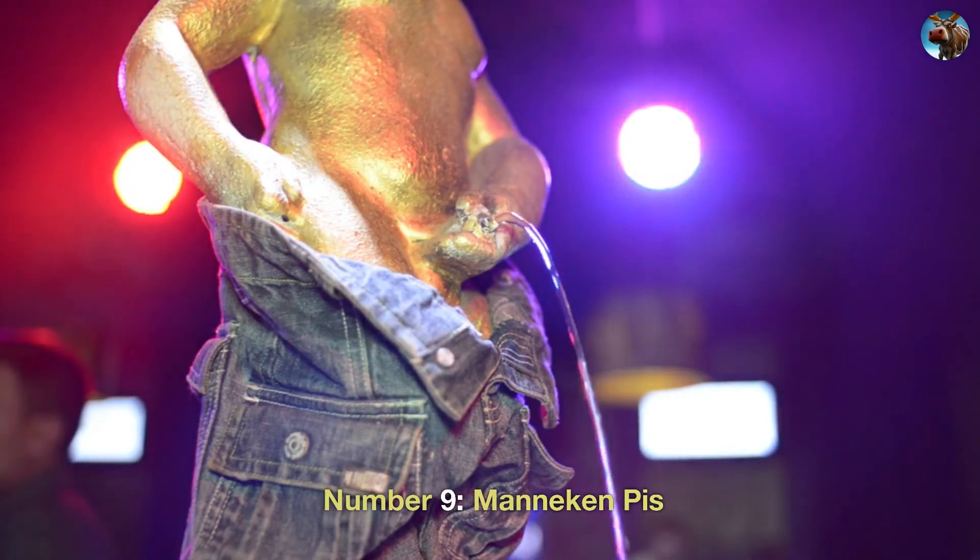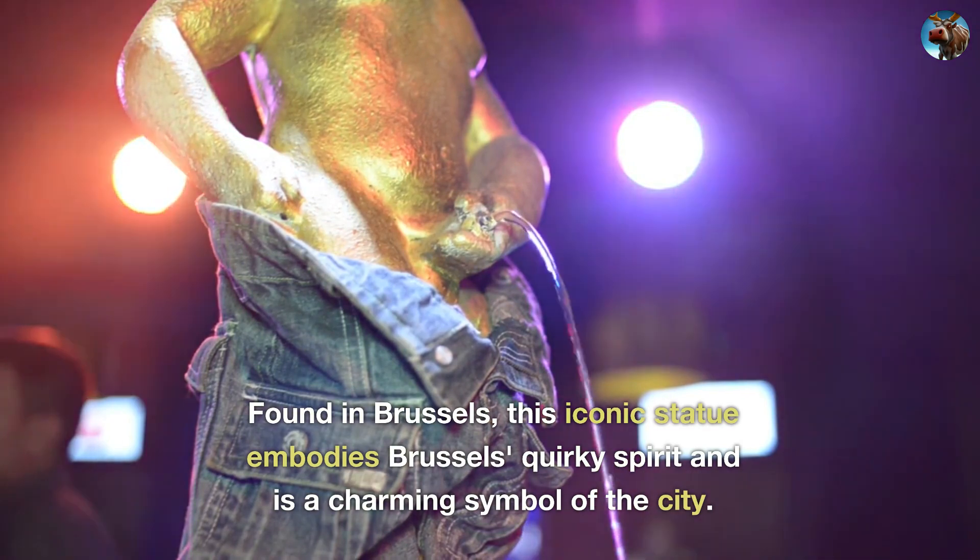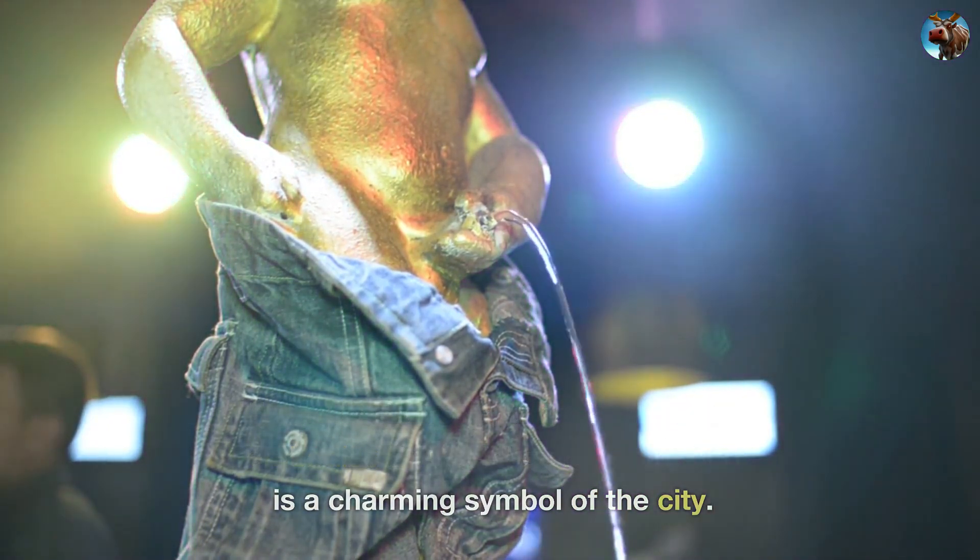Number 9: Manneken Pis. Found in Brussels, this iconic statue embodies Brussels' quirky spirit and is a charming symbol of the city.